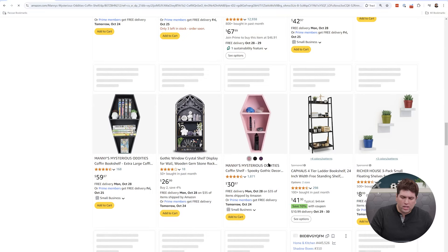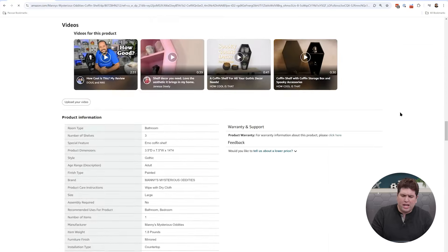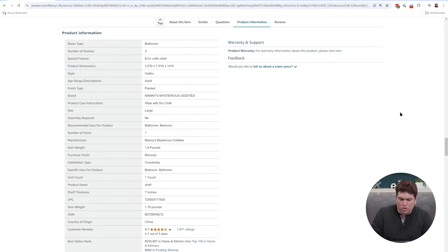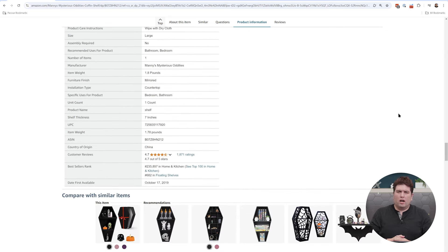How can you see the BSR for any product on Amazon, beyond just the top 100 bestseller lists? Take a look here — I'm on one of my coffin shelf listings. If I scroll all the way down, there's an information widget Amazon provides called product information. Scroll down and you'll be able to see the bestsellers rank — usually showing your rank in the parent category, like home and kitchen, beauty, or health and household. The BSR for this product is 262,720. And in my subcategory of floating shelves, my BSR is 771.